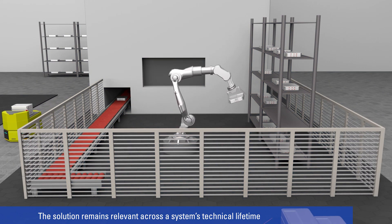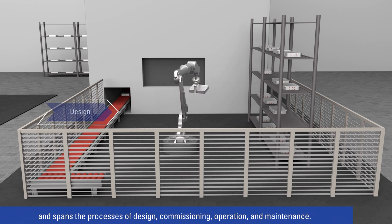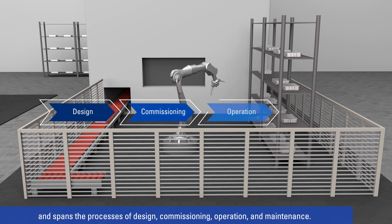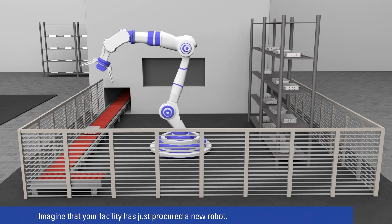The solution remains relevant across a system's technical lifetime and spans the processes of design, commissioning, operation, and maintenance. Imagine that your facility has just procured a new robot.